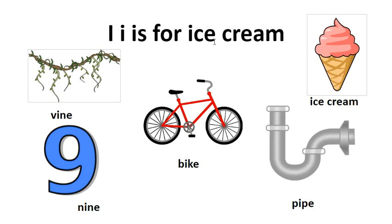Long I says I as in ice cream. V, I, N — vine. B, I, K — bike. N, I, N — nine. P, I, P — pipe.